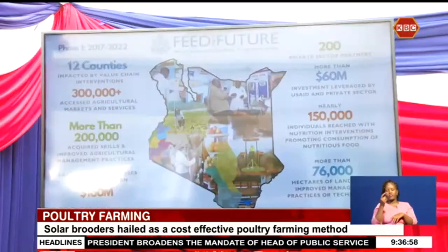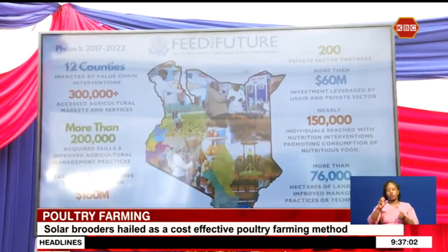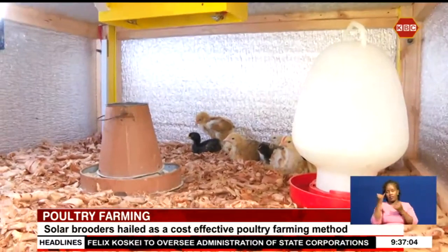If we get clients, we can model the brooder around their needs. There are clients who want smaller brooders, those who want brooders that can accommodate up to 5,000 chicks, and those who want 1,000. Through support from the USAID-designed Kenya Crops and Dairy Market Systems, this innovation is now in use in six counties.